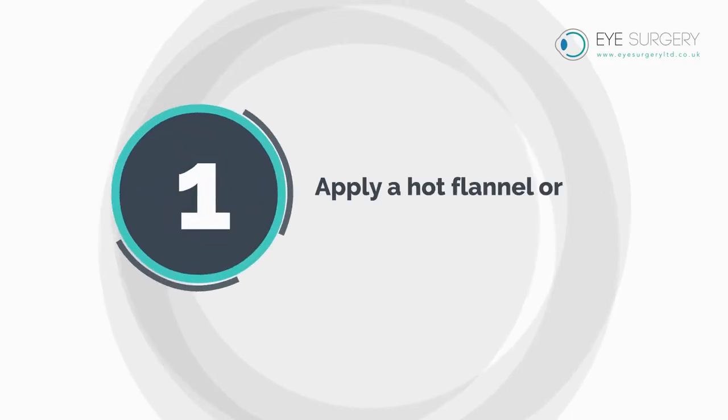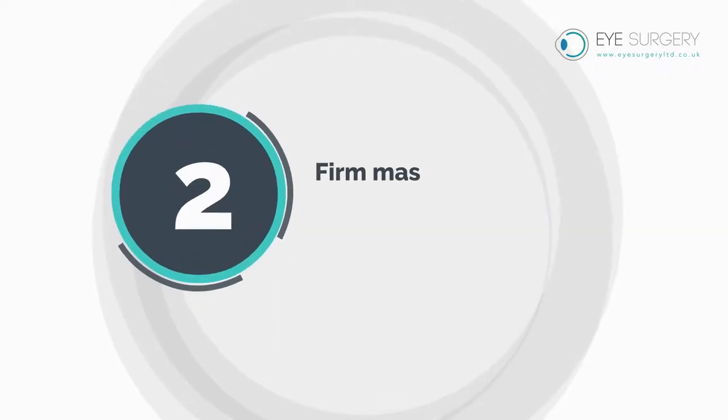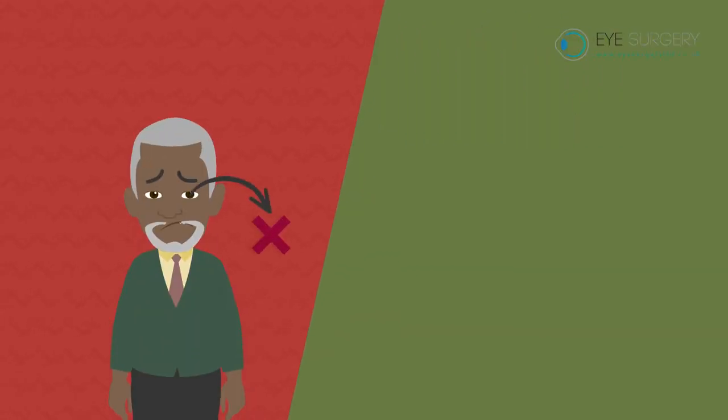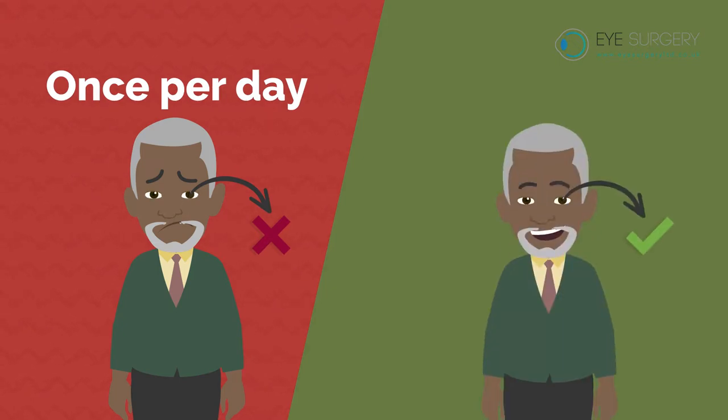Apply a hot flannel or heat pad to the eye for two minutes, followed immediately afterwards by firm massage to the lash lines with your finger or a cotton bud. When your blepharitis is bad, this should be performed once per day, and as the blepharitis improves you can do this less often.